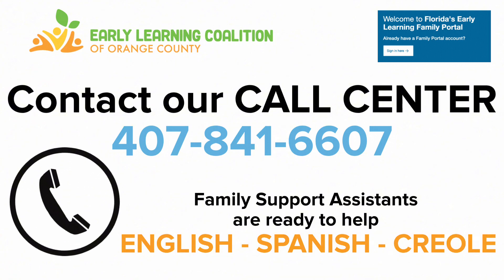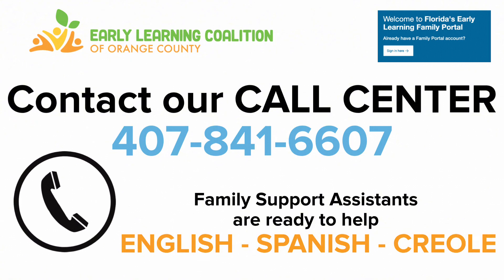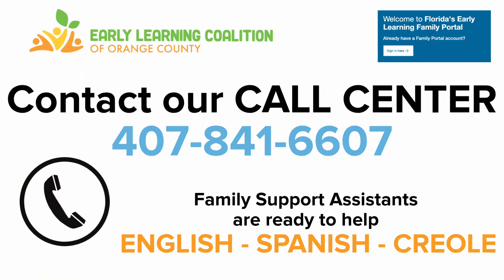Our dedicated family support assistants are ready to help you in English, Spanish, or Creole right on the phone.